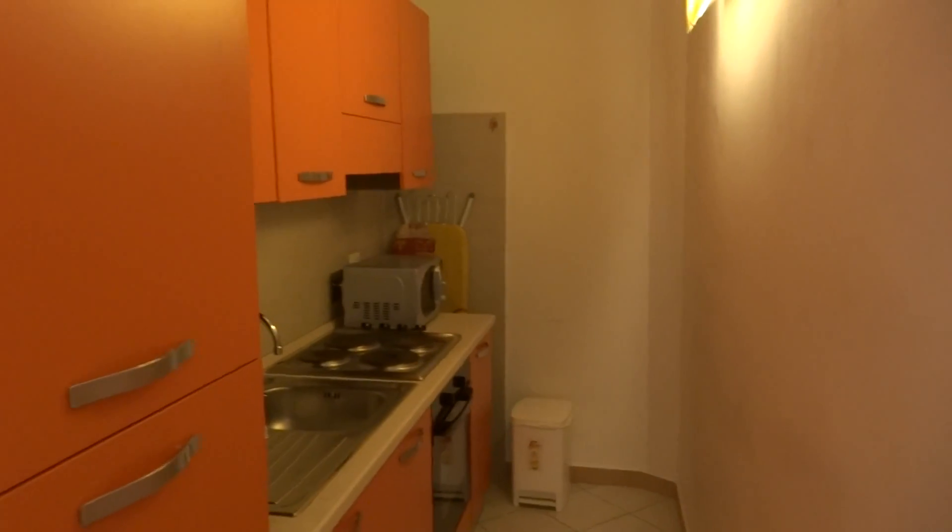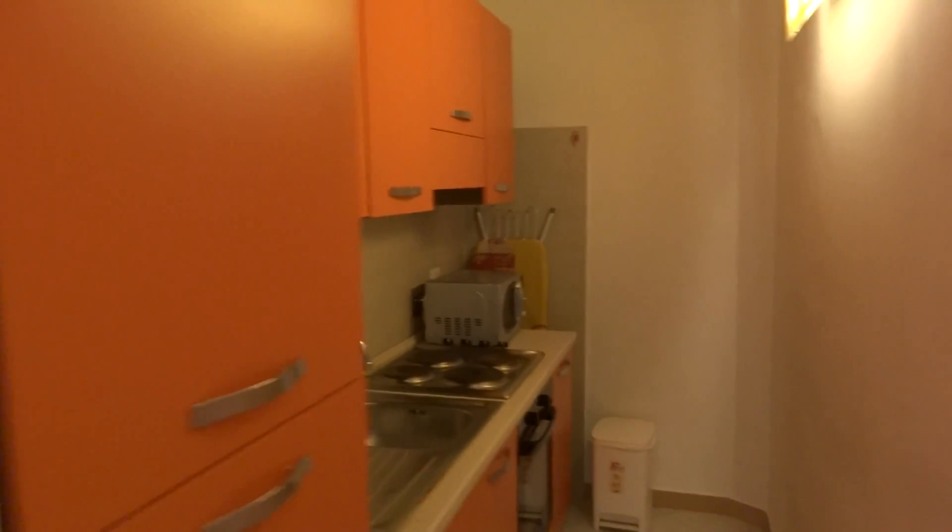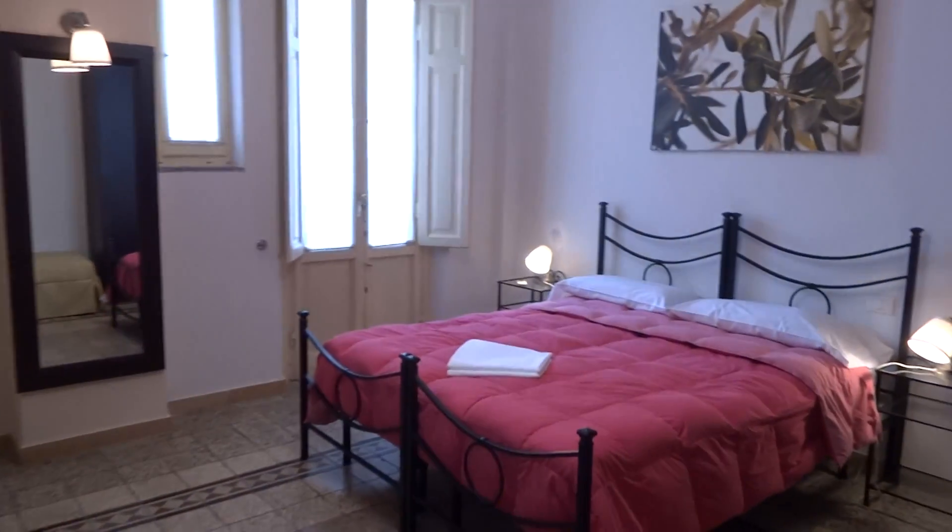We have the kitchen here, fully equipped. There's one bedroom here.